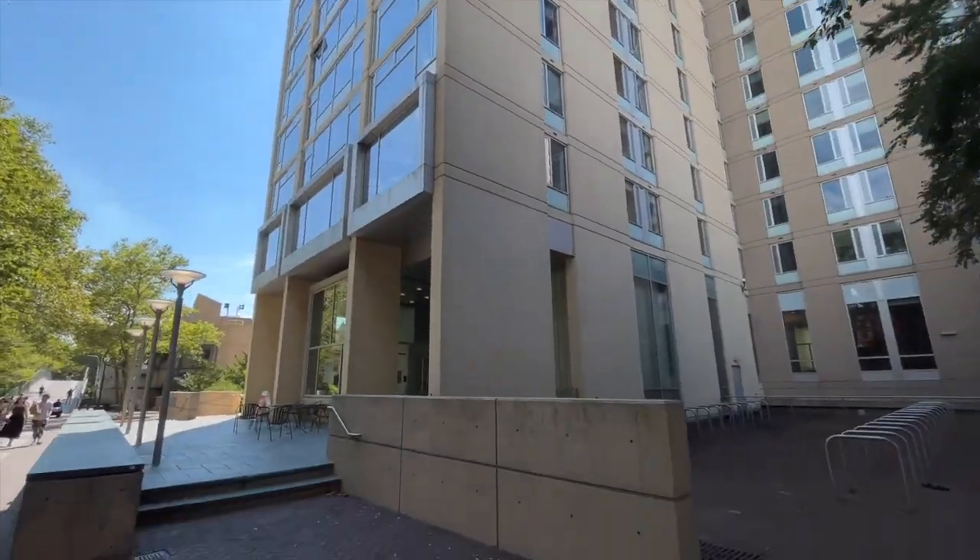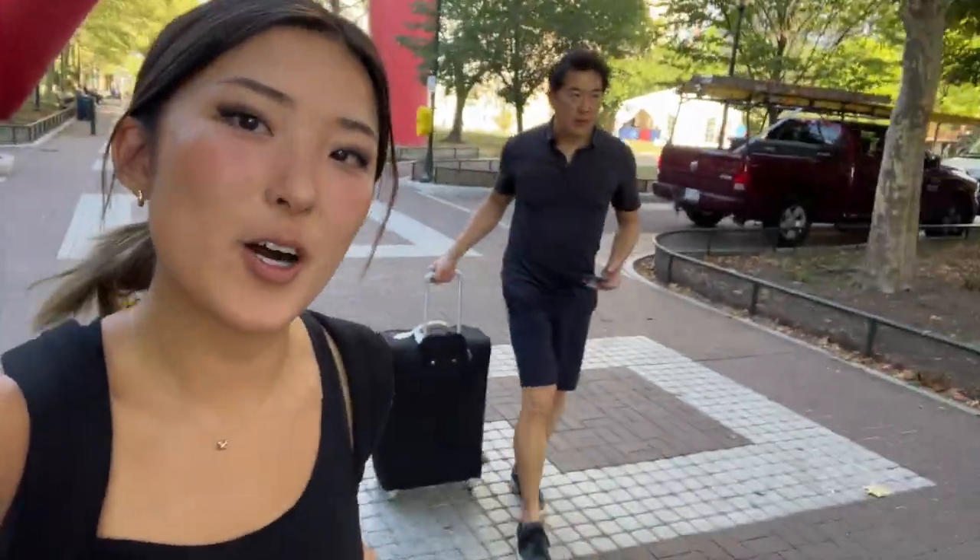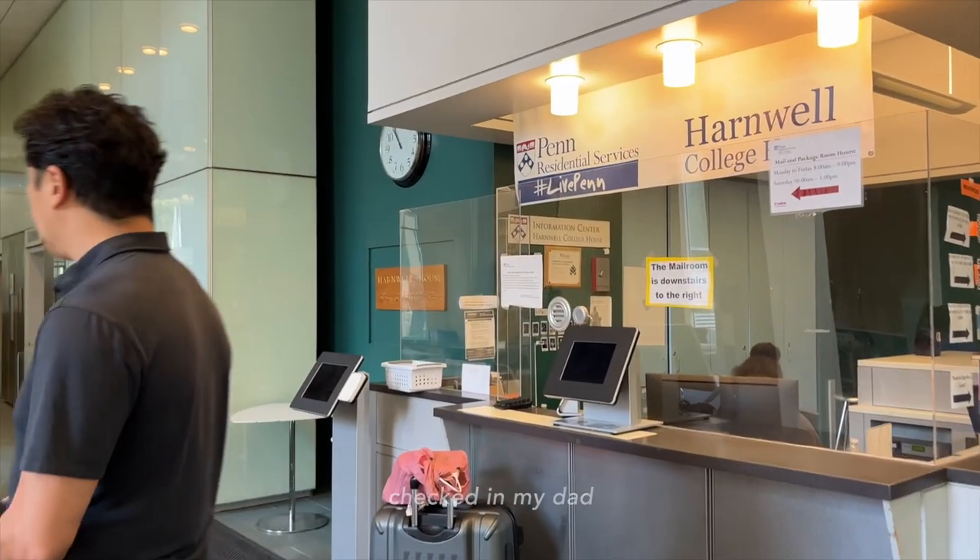This year I'm living in Harnwell! We have a nice view of Locust Walk. Just checked in — took forever. I haven't missed that at all. There's an elevator this time, which is so nice.